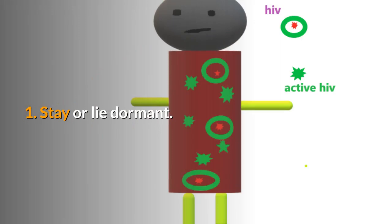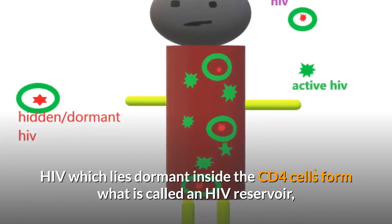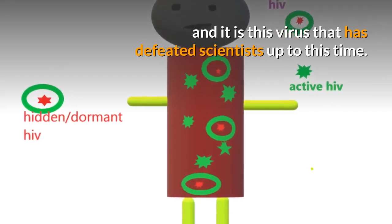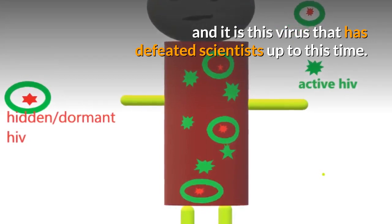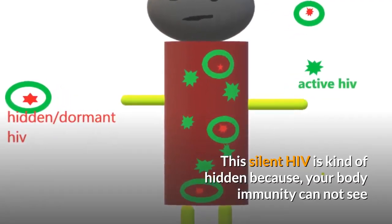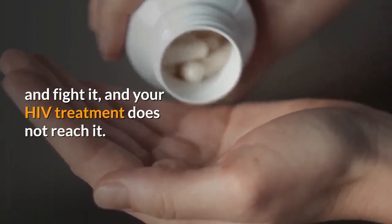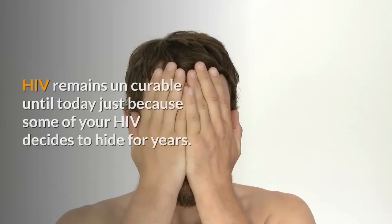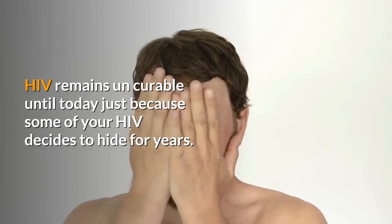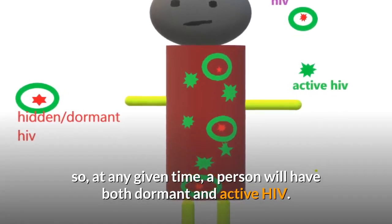One: it can stay or lie dormant. HIV which lies dormant inside the CD4 cells forms what is called an HIV reservoir. It is this virus that has defeated scientists up to this time. This silent HIV is kind of hidden, because your body's immunity cannot see and fight it, and your HIV treatment does not reach it.